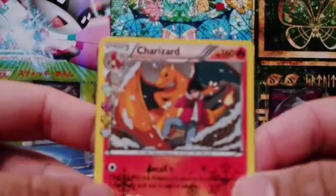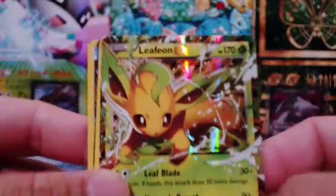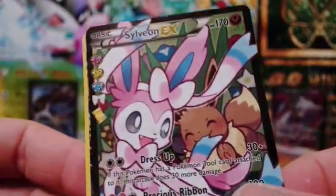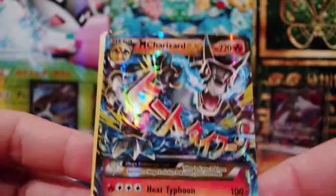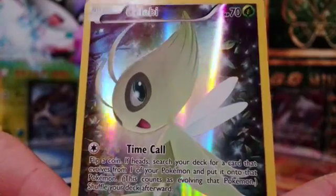So let's review the pulls from the Celebi Mythical Pokemon box: we have a Charizard Holo Pokecune Series card, two Leafeon EX, a Diancie Pokecune Series Holo card, a Sylveon EX, a Mega Charizard X EX card, and of course the promo Celebi card.